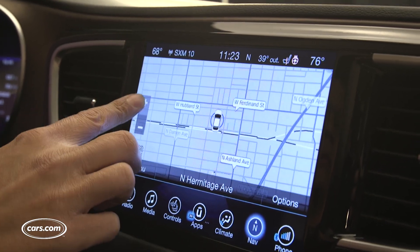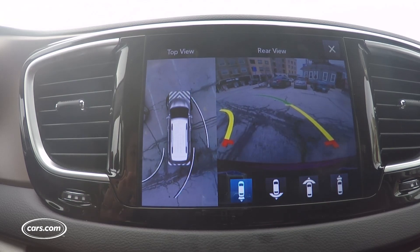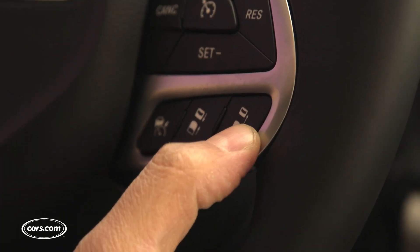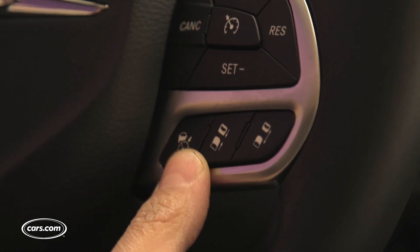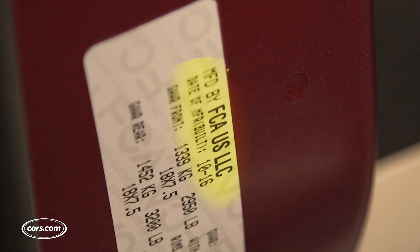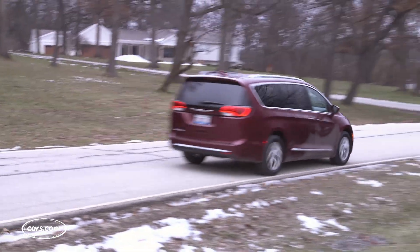Atop those features, we wanted two more options on the Touring L Plus: one was a navigation system, the other a safety package with 360-degree cameras, forward collision warning with automatic emergency braking, and a few self-driving features. More importantly, we wanted to make sure that our van was built after August 2016, when Chrysler made reinforcements to the door structure to improve the van's crash test ratings.